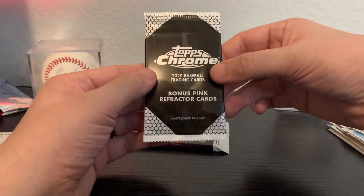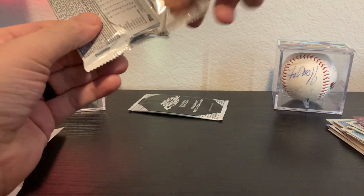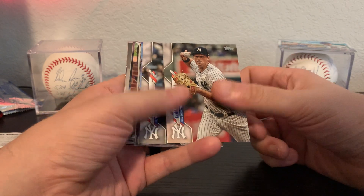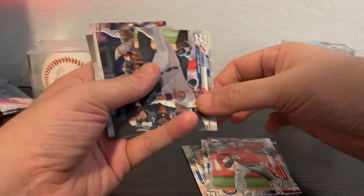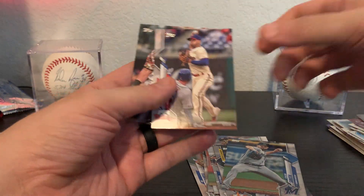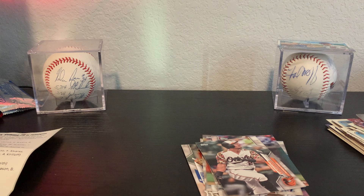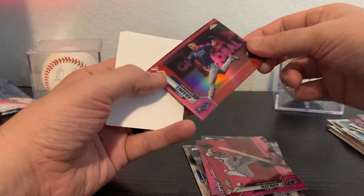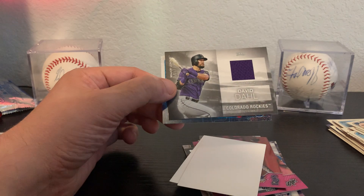Got a Topps Chrome — this is another bonus pink refractor, I'm going to open that at the end. 2020 Topps Series One: Aaron Judge, Cody Bellinger, Jay Bruce, Rubella Garcia, Patrick Corbin, Gleyber Torres, Gerrit Cole. We do have a David Doll jersey swatch. Then the 2020 Topps Chrome pink refractors: Paul Goldschmidt, Lucas Giolito, and Willie Adames. So nothing huge.